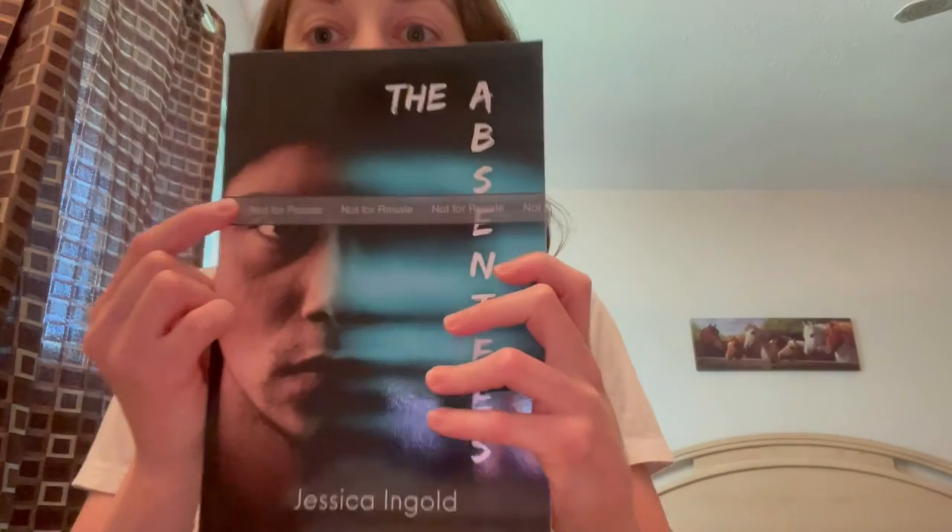This proof is a little bit different from The Absentees — let me grab it to compare. Here is The Absentees, and if you can see it, it says 'not for resale,' which is typically what Amazon prints on author copies or proof copies. But for some reason, when I went to order a proof copy of Our Infinite Depth, Amazon told me it couldn't ship one to my address, which was really weird. I was able to order an actual retail copy and apply my author discount, which worked out great. So this one doesn't have the 'not for resale' banner, but it's still a proof copy.